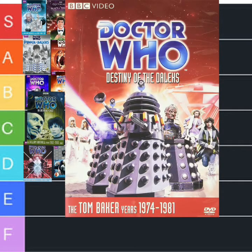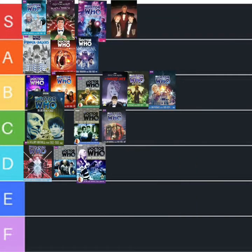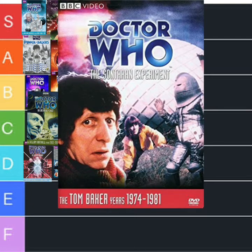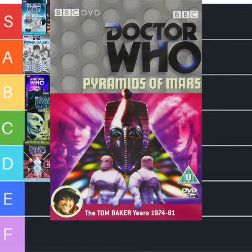Moving on to the fourth Doctor, Tom Baker. Destiny of the Daleks with Davros — that's going to A. I'm not sorry, it has to. The Sontaran Experiment — it's not really as good as what you think it would be, but D. Here's one that we watched from the Sarah Jane Adventures box set — Pyramids of Mars — and we love it, so that's going to A.